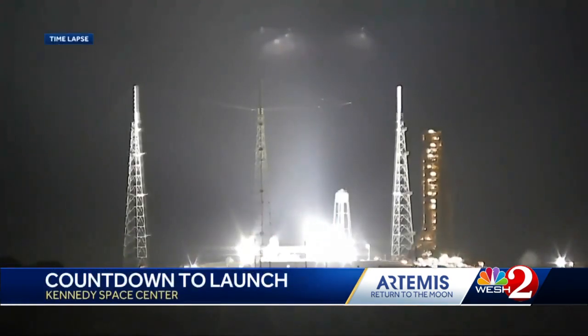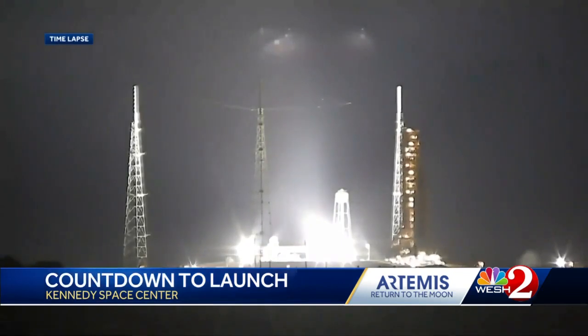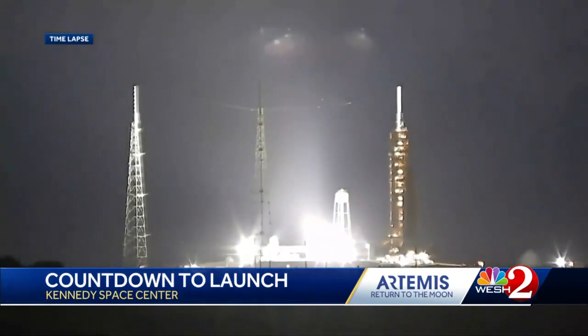Before all this happened, the core tanks — liquid hydrogen, liquid oxygen — were full, and that's further than any of the two previous launch attempts. NASA leadership, engineers, and millions watching are all hoping that the fourth attempt will be the last for Artemis I SLS.